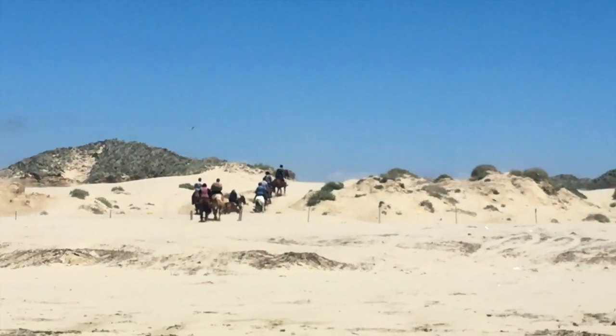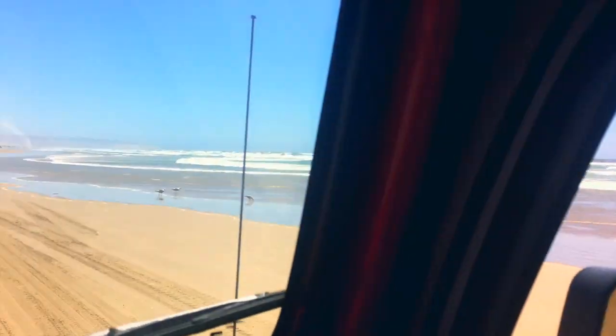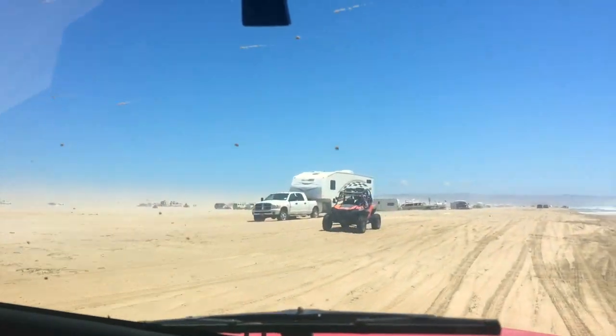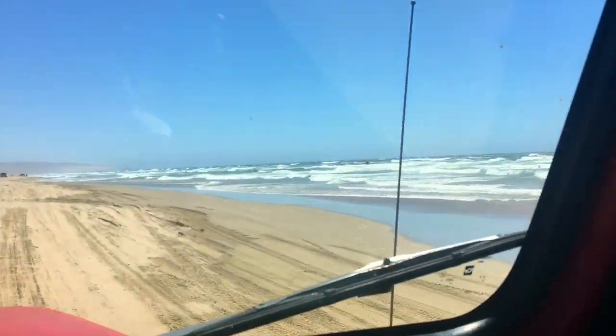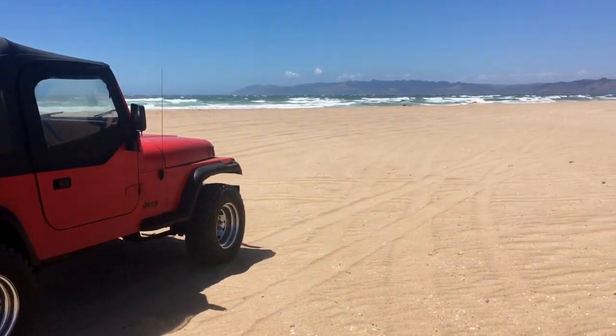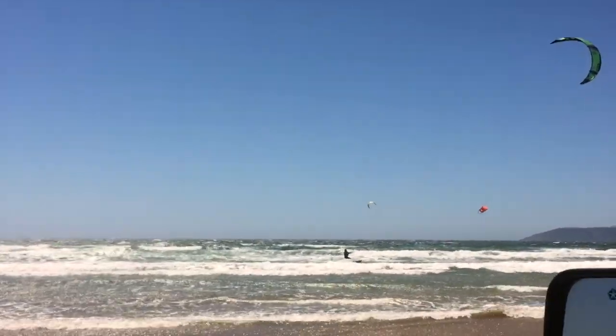We just got to Pismo and the first thing we do is go to the dunes — yay! We got coffee in hand because it's actually pretty cold out here. One of my favorite things to do is drive on the beach in Pismo — I've been doing it since I was little and come here for almost every birthday. We take our Jeep out, cruise down the ocean and into the dunes. My little 1989 Jeep handled the dunes and beach beautifully, and we ran into some windsurfers, which was really cool to watch.